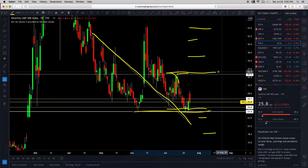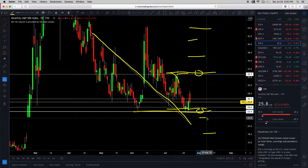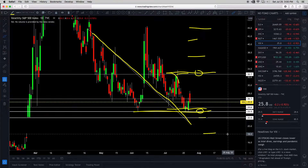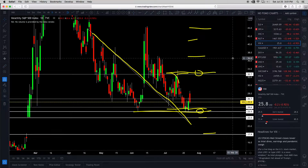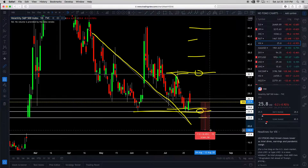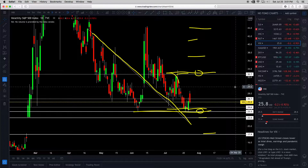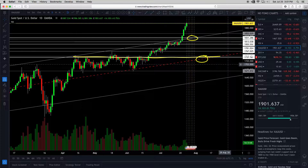If the VIX is going to bounce and the S&P is going to pull back, there's a lot of room — about 25% to the upside for a lower high. But also 25% to the downside. You want to see what happens with earnings. Next, the big story this week: Gold.